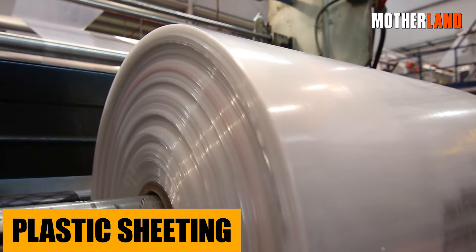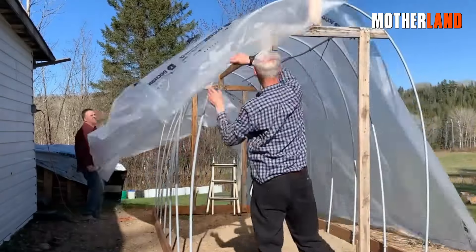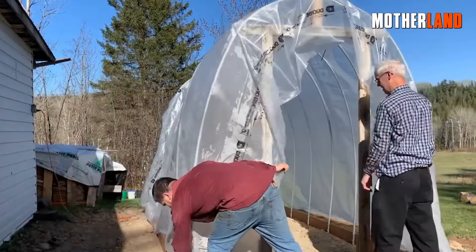Plastic Sheeting. Picture this — you need a quick shelter or a way to gather some rainwater. Maybe you want to set up a barrier. This stuff is golden. Lightweight, easy to pack, and super versatile.